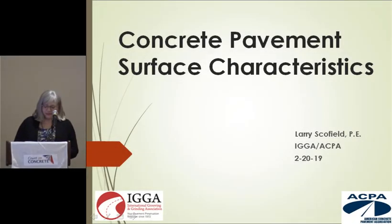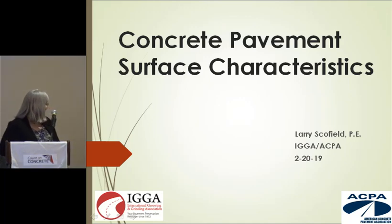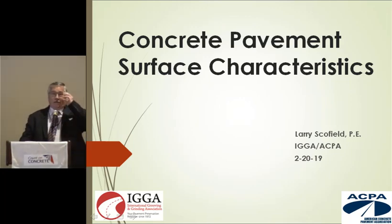Our last presentation this evening will be Larry Schofield on concrete pavement surface characteristics. He's from ACPA and IGGA, and he promised to answer the question from the composite pavement technologies with one of his slides. He's going to try and abbreviate it on the fly, since the last thing he wants to do is steal half an hour of happy hour.